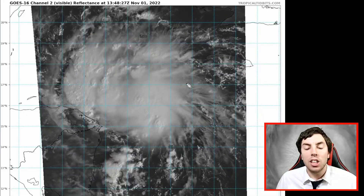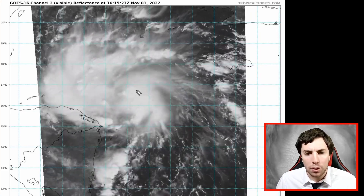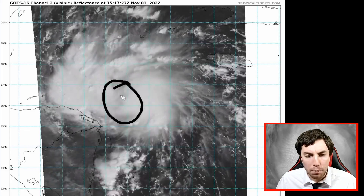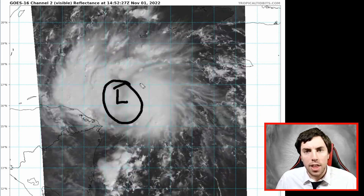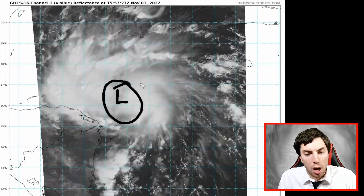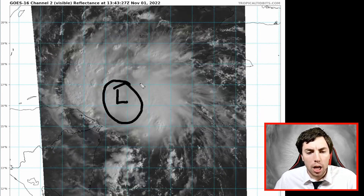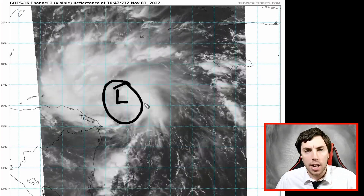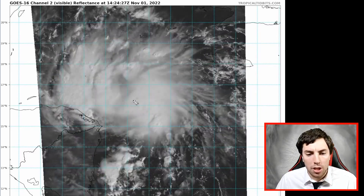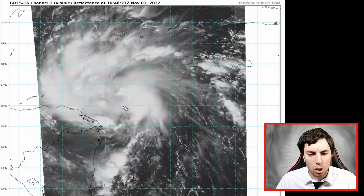Another way to look at this is on the mesofloater satellite imagery — a different perspective. We can see where the center might be located and get an idea that the deep convection is slightly offset from the core. The system is trying to get organized, but each time it does, there's either some dry air being ingested or a little bit of shear that prevents a better well-stacked vortex from forming.